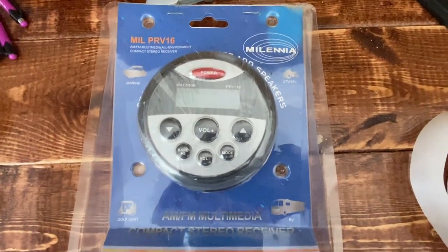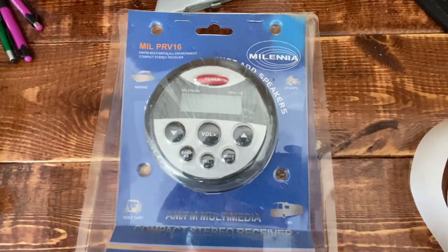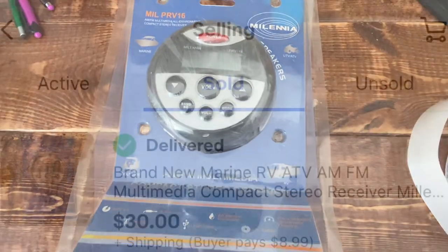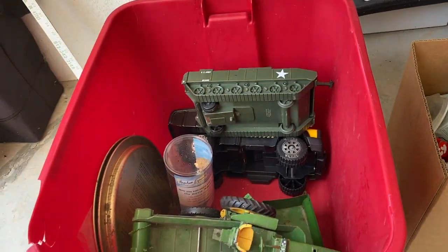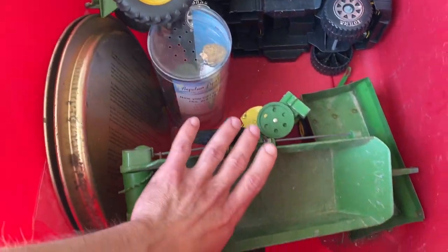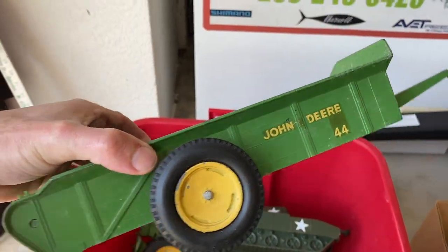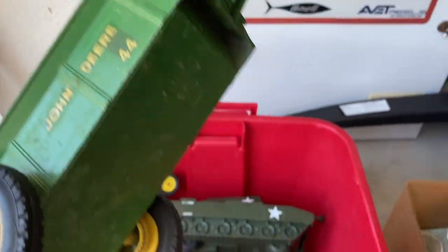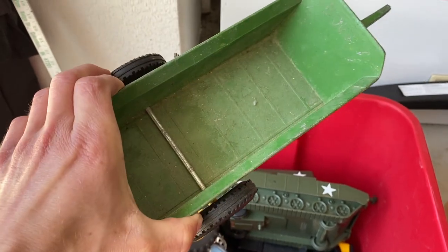Got another item going out the door — I got this at my buddy's house when he was throwing out a bunch of stuff, got it for free, and sold it for $30 plus shipping. Also got this metal vintage John Deere spreader trailer, got it for free along with all the other stuff, and it sold for $20 plus shipping.